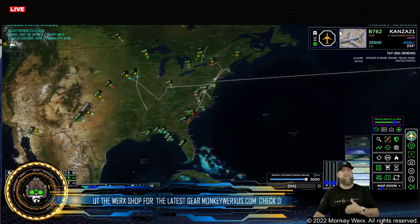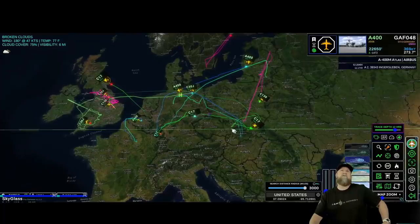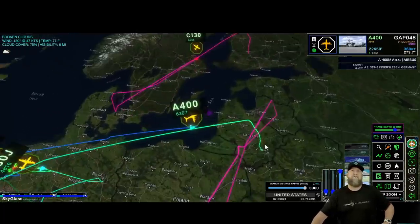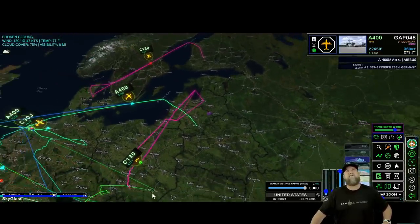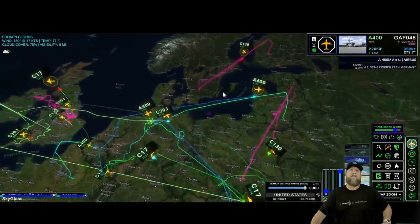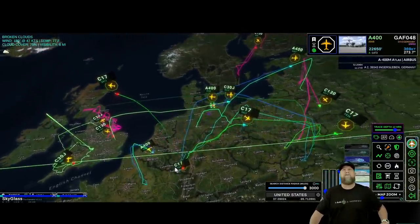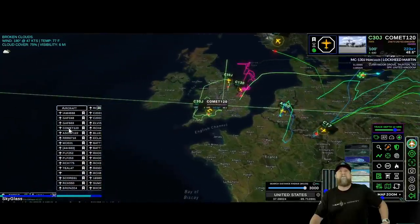It looks like we are continuing to see NATO build up. It's a lighter day than usual, but they are still doing that nonetheless. Let's look at the heavy lifts over the last 12 hours. You see that one green line zinging across the center — that's back in the U.S. now. A couple A400s dropping some stuff right there in the region to the left of Belarus. Up here in Finland, more activity as they start to get engaged. A lot of C-17s, a lot of heavy lifts.